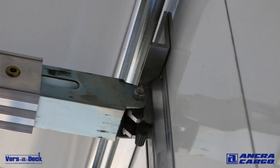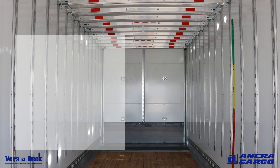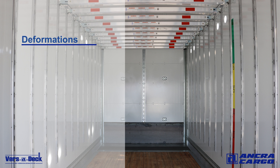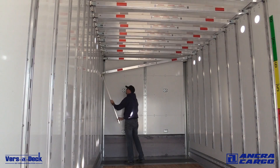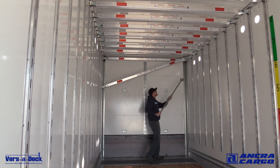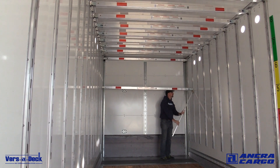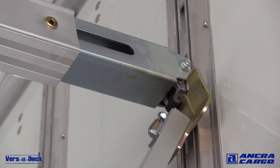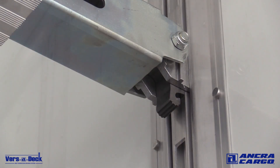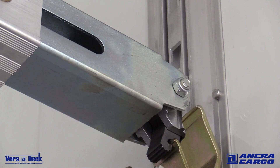Ensure all foot attachment hardware is secure and that the trigger lock does spring back and engage the track. Replace beams if there are deformations such as bends, twists or curves, holes or cracks, or any other damage where the system integrity is in question. Make sure the beams are level and both ends locked in the track before loading. Use only the beam release tool to release and move beams. Do not use any other tools or equipment such as dock hooks or shovels to move beams. Never use a forklift or other mechanical device to forcefully move beams.